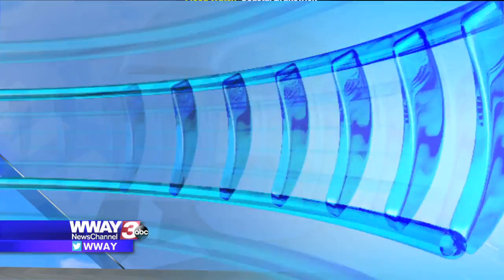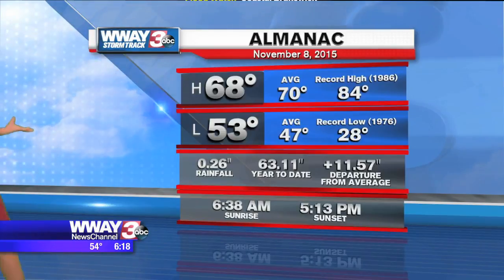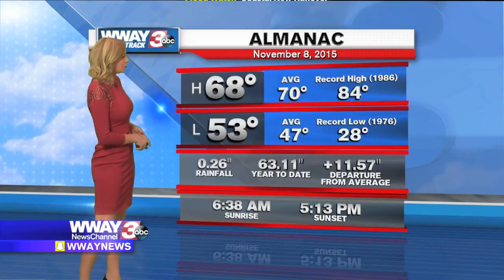We'll start out with a live view on our StormTrack 3 weather cam over downtown Wilmington and it's dark already. The sun went down around 5:20 this evening and the high for the day was 68 degrees, but don't let that deceive you. That was actually set around midnight and we've been dropping those temperatures throughout the day.